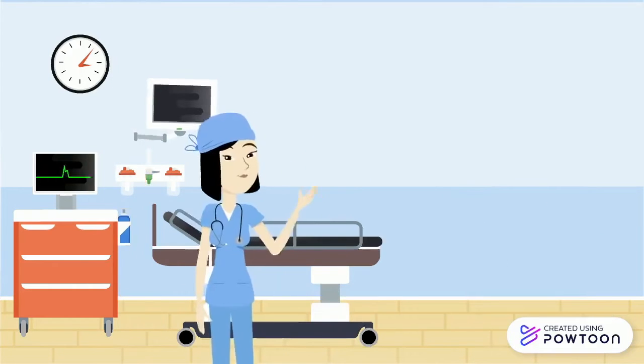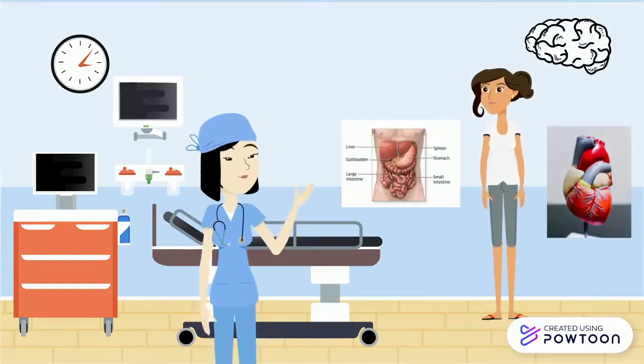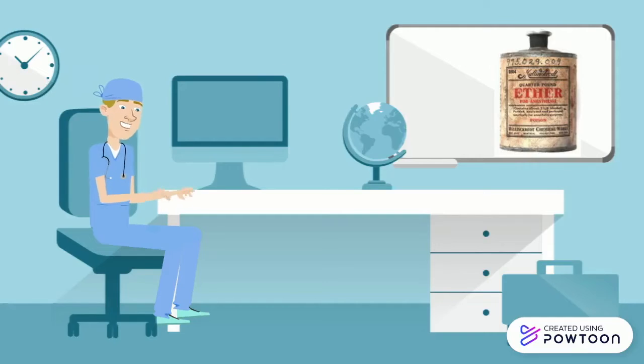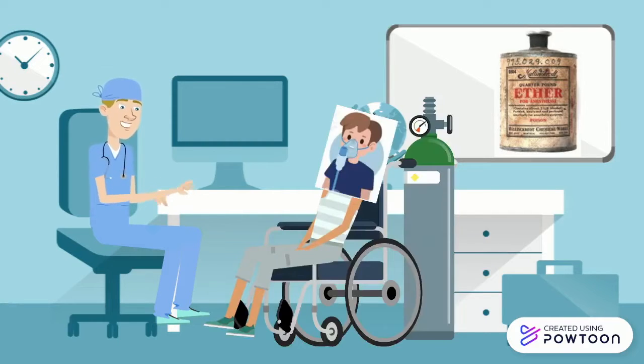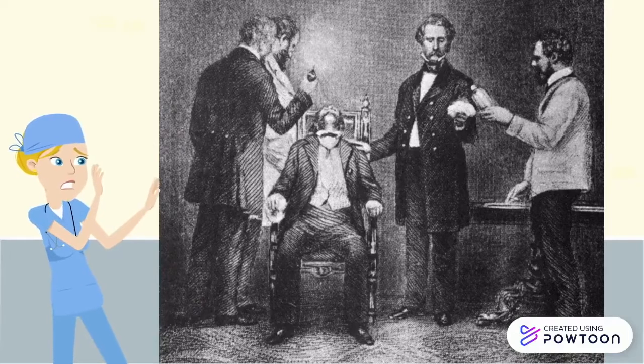This allows surgeons to accurately perform more complex, time-consuming operations on areas such as the abdomen, heart, and brain, subsequently saving more lives. The first anesthetic used commonly for surgical operations was ether, an inhalation anesthetic notably practiced in 1846 at Massachusetts General by dentist William Morton.